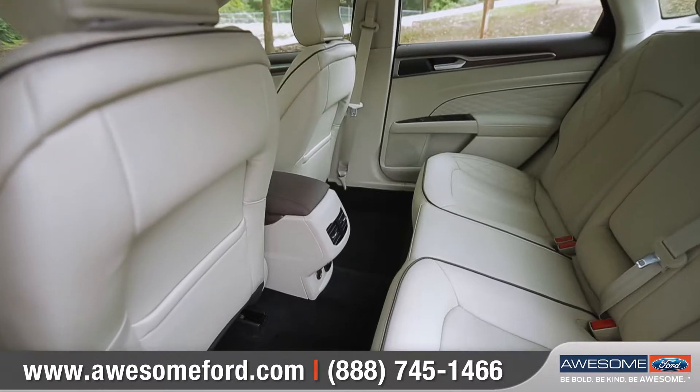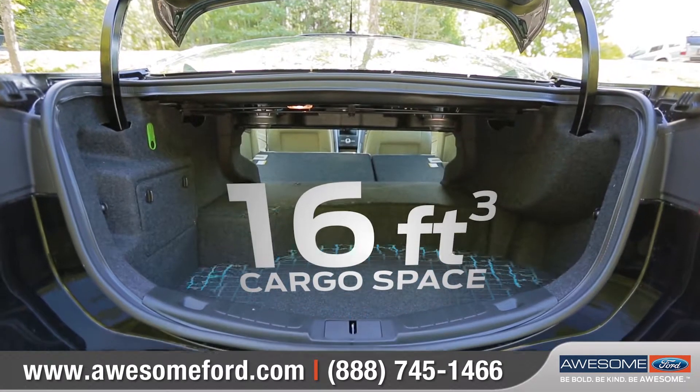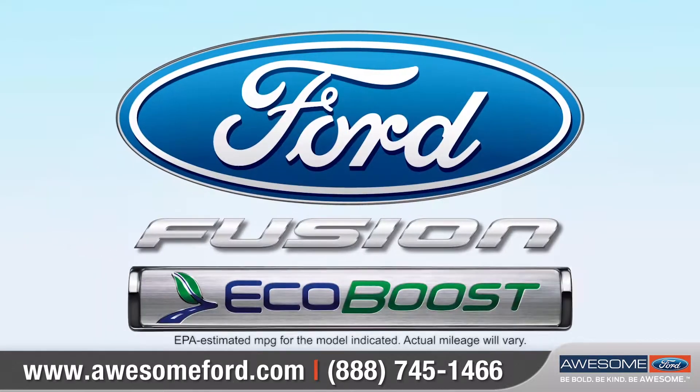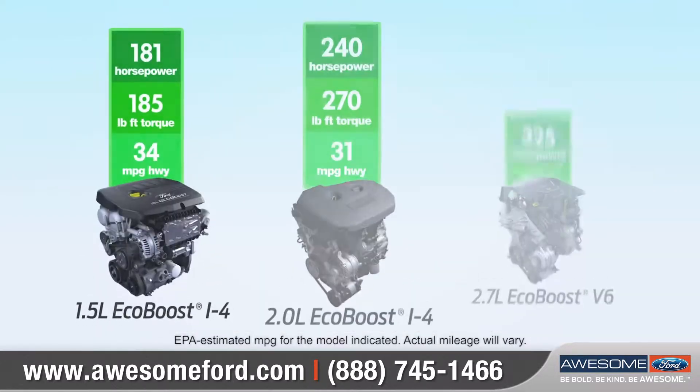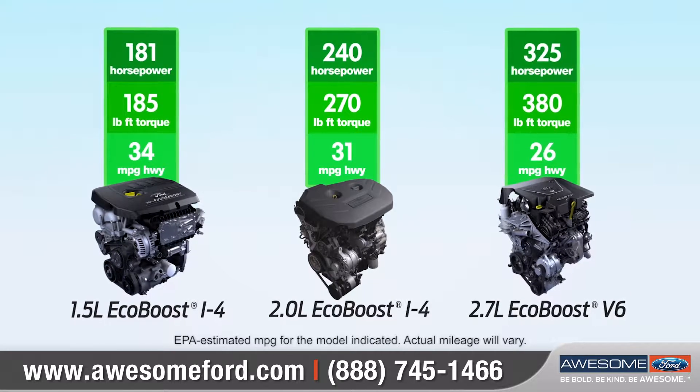The back seat has plenty of legroom with 60-40 split-folding seats that accommodate those longer items. All three available EcoBoost engines provide impressive levels of power and performance while keeping that balance and efficiency.